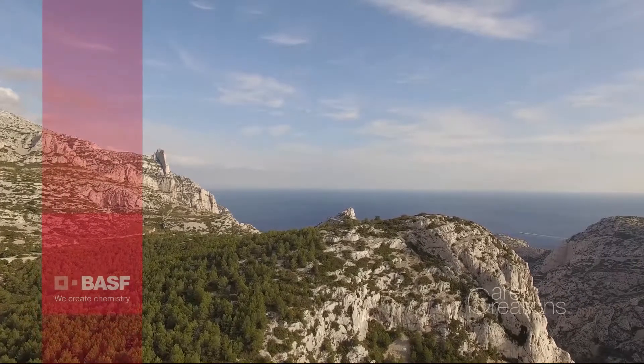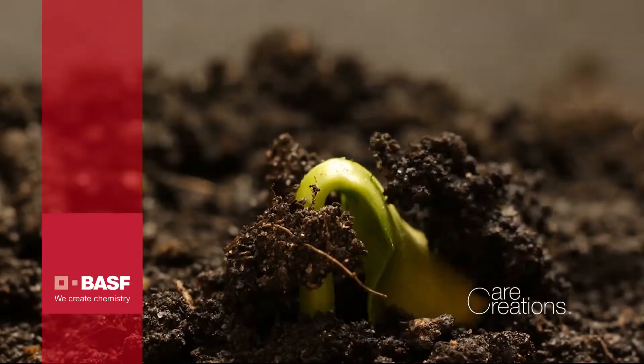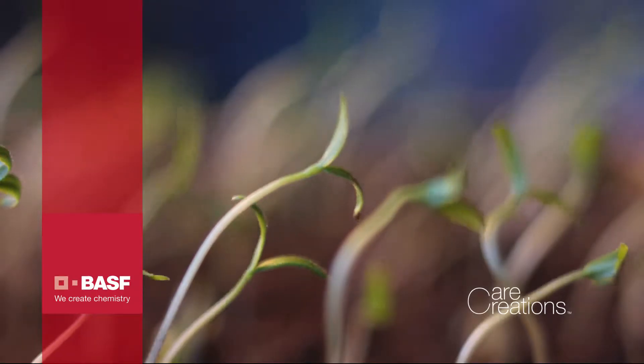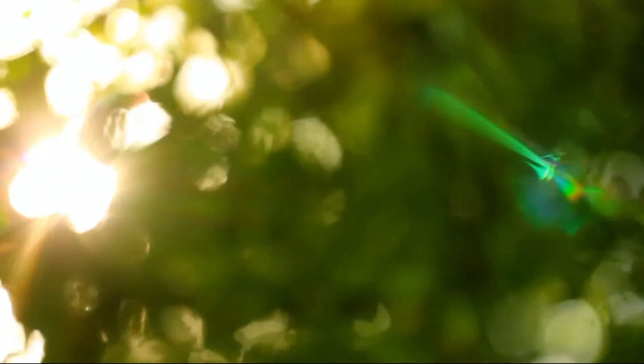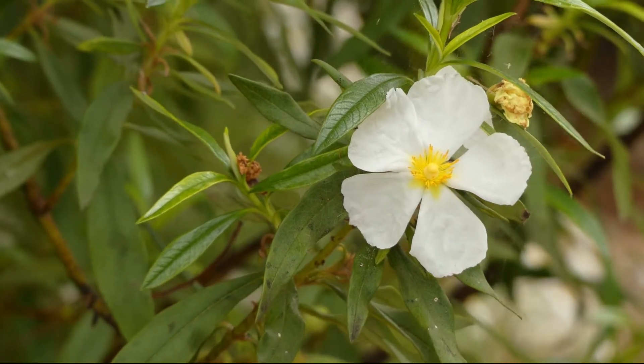It is on the arid lands of the Mediterranean coast that nature reveals, once again, its ability to adapt to the most hostile environments. Constantly undergoing harsh conditions, rock rose, also known as Cistus monspeliensis,